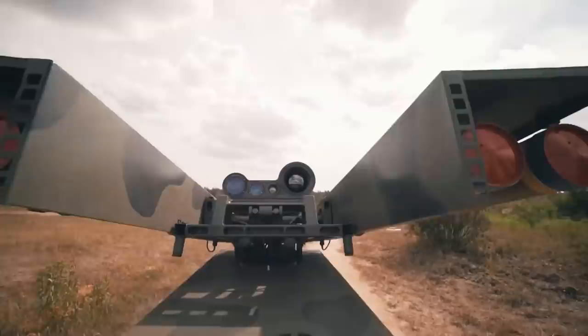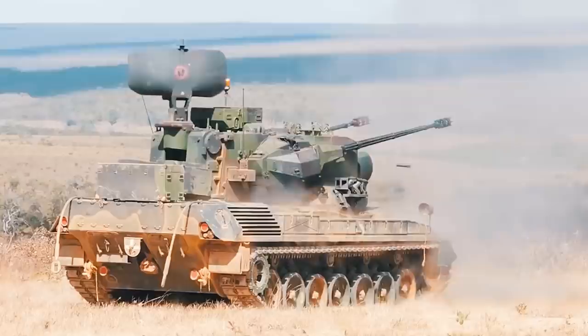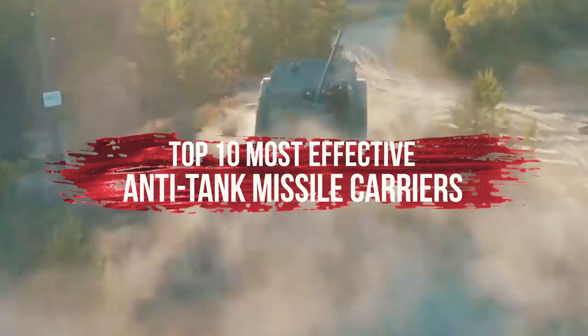Self-propelled anti-tank systems are one of the most mass-produced and sought-after high-precision weapons. They gained their popularity during the Second World War, but even today they're still in service in different parts of the world. On the surface they're not the most formidable enemies — a machine on tracks or wheels equipped with a cannon or missile — yet they can destroy an armored enemy in a second. Today we'll cover the top 10 most effective anti-tank missile carriers in history.